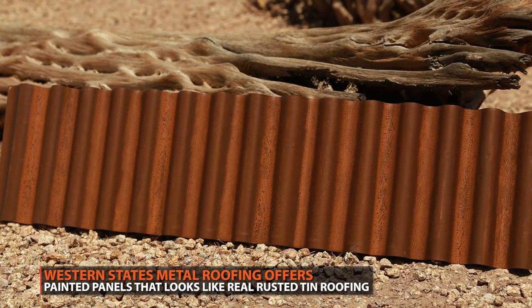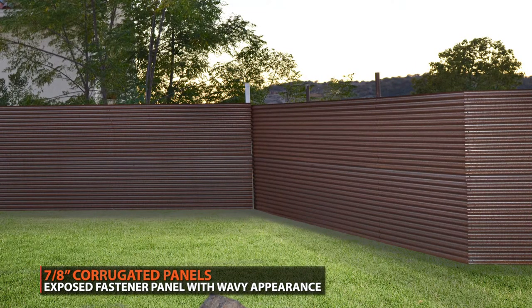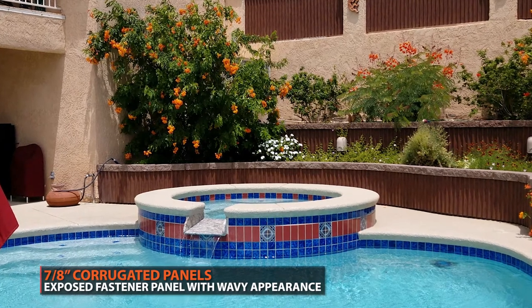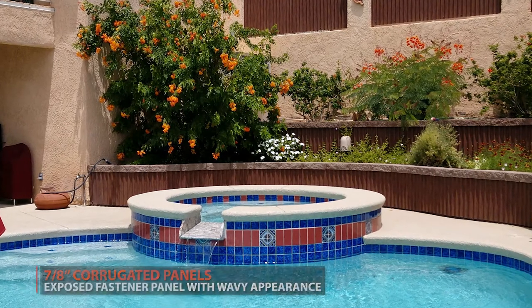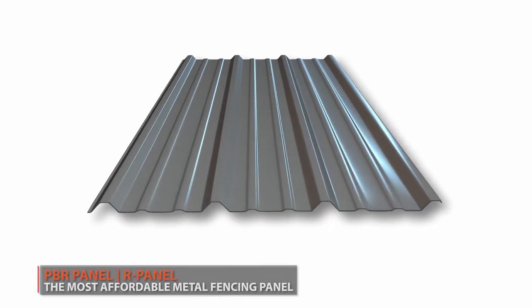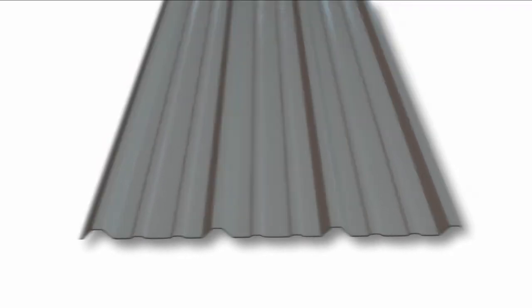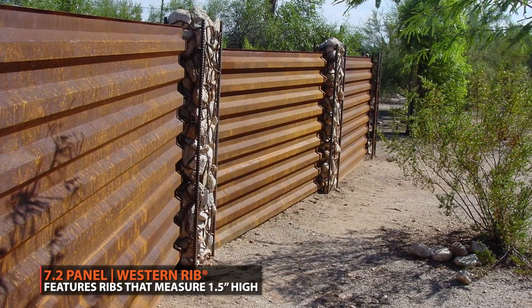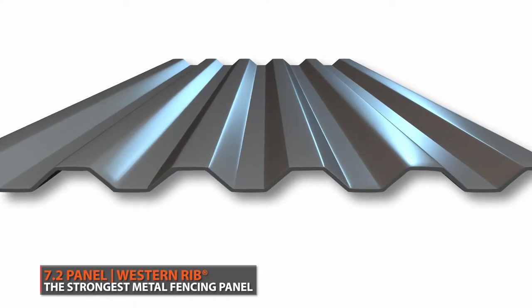Besides the color of your fence, the profile of the metal panel you choose will play a big part in your property's appearance. If you want your fence to have a round and wavy look, consider a panel like 7/8 corrugated — just like the name suggests, it features corrugations that are 7/8 inches deep. If you want your fence to have a more modern, squared look, consider our panel which consists of squared ribs that are one and a quarter inches in height. For a boxy, industrial look that's used more often on commercial properties, the 7.2 panel features ribs that measure one and a half inches high.